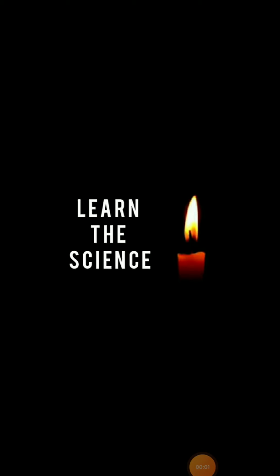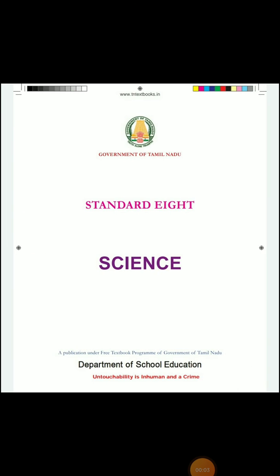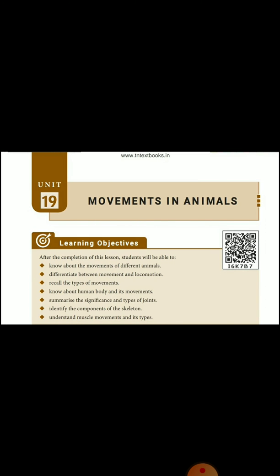Hi viewers, welcome to our channel. Today we will learn standard 8th science unit 19: Movements in Animals lab book answer, full question 11.